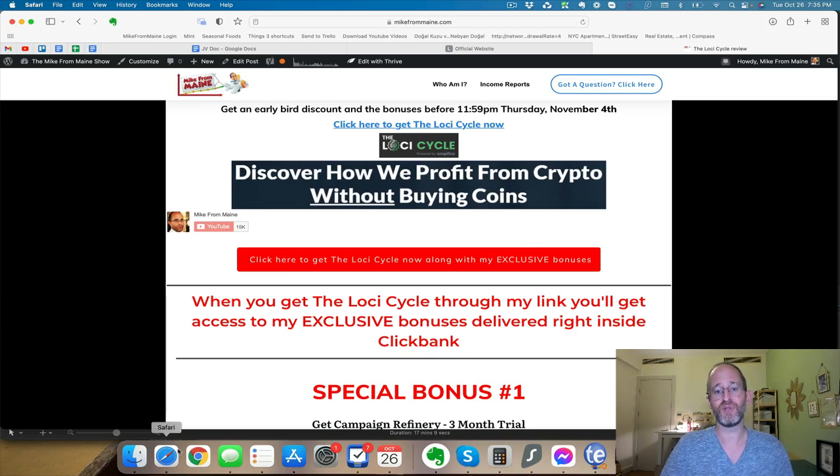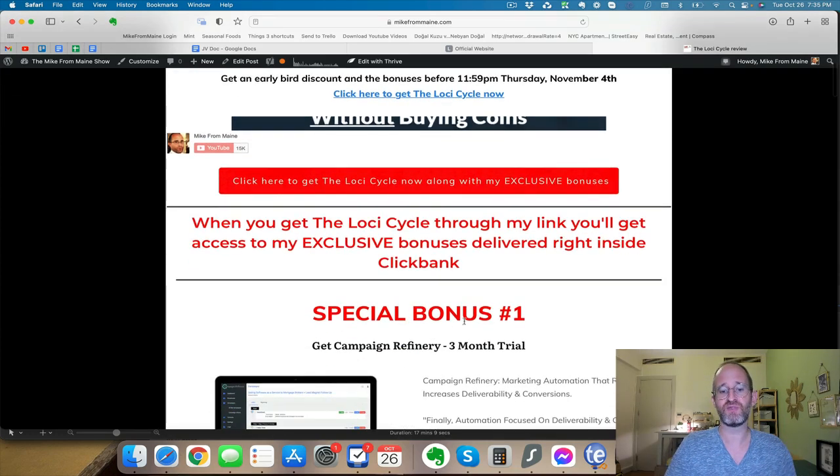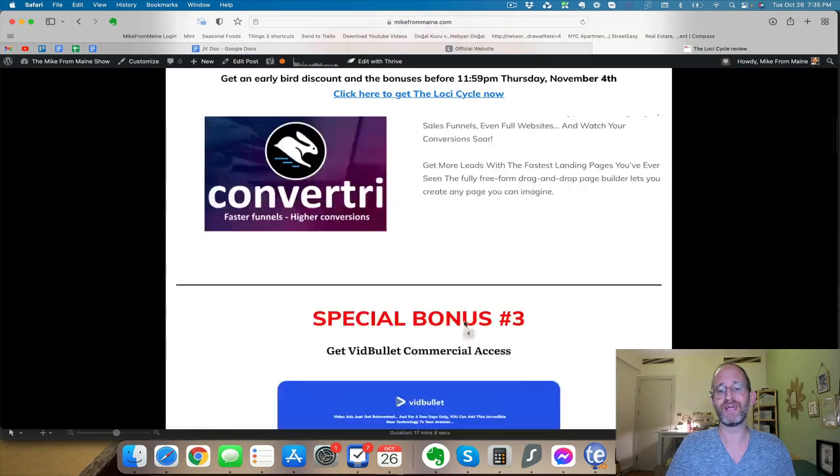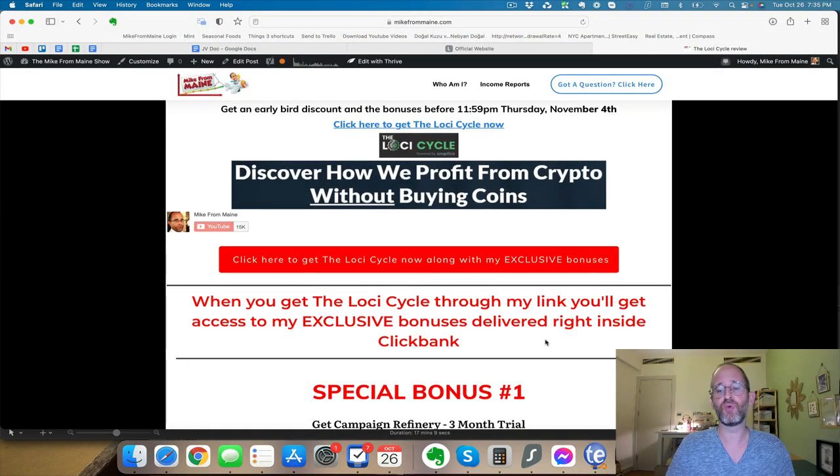Before we jump in, I just want to show you my bonus page. I've got a ton of extra bonuses that you're going to be getting if you purchase through my link. All these bonuses will be waiting for you right inside of ClickBank after you purchase through my link.